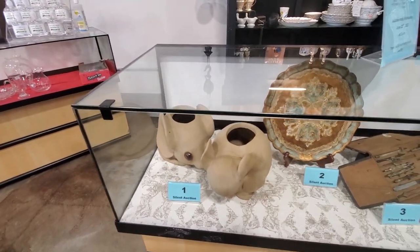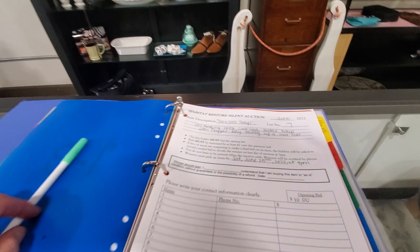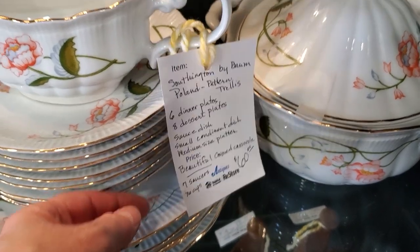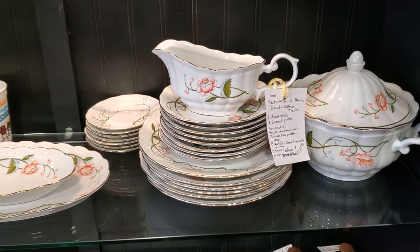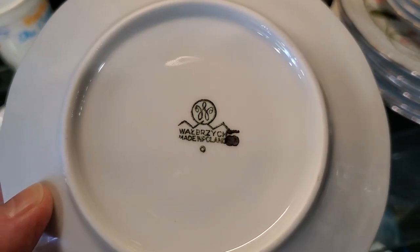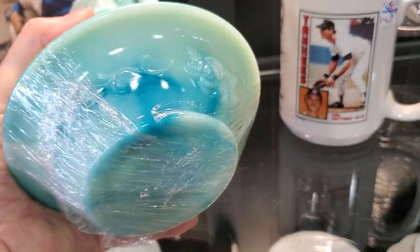Their silent auction ends every Wednesday. Here's their book with contact information, open to the page where the Coca-Cola trays were listed. The opening bid is ten dollars and goes up from there. I wanted to showcase these dishes again - a gentleman came up with an app on his phone, scanned a picture of these dishes, and they went for a thousand dollars online. You could get them at my Habitat ReStore for sixty dollars - what an amazing deal! And look at this - I wasn't sure if it's jade or glass, but six dollars and it was really heavy. I thought that was really cute.